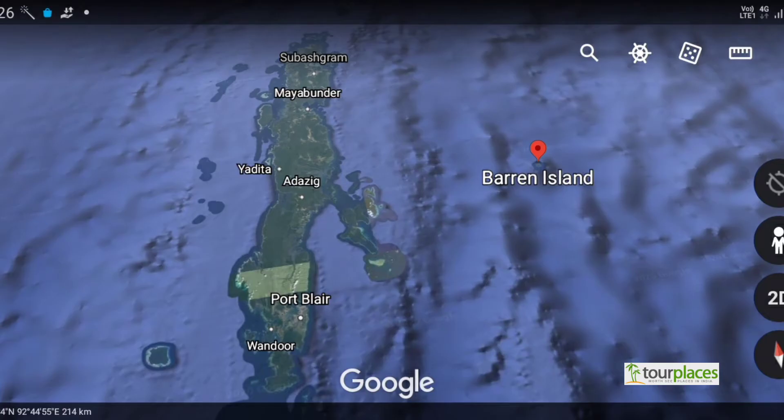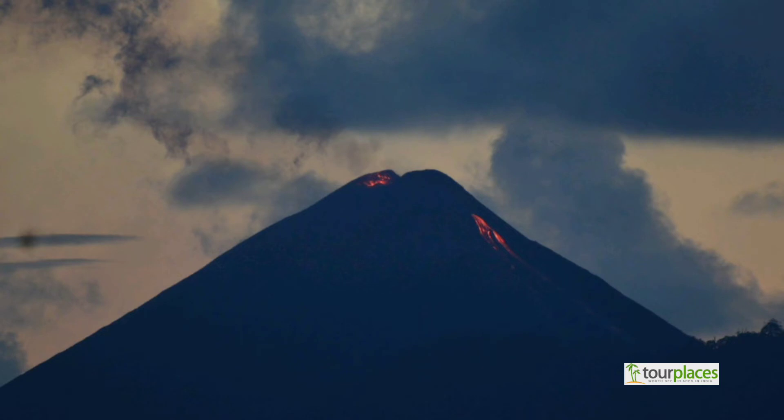Barren Island is located in the Andaman Sea. It is the only confirmed active volcano in South Asia, located 138 kilometers northeast of the capital, Port Blair. The volcano has erupted more than 10 times. The most recent eruption was in 2017 and it continued for the next two years.